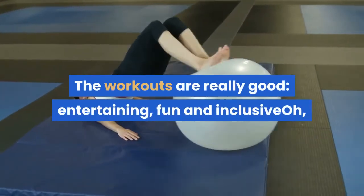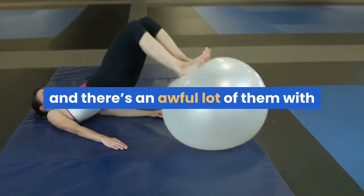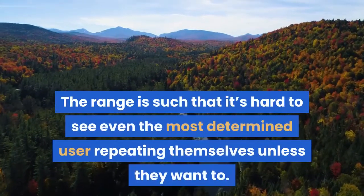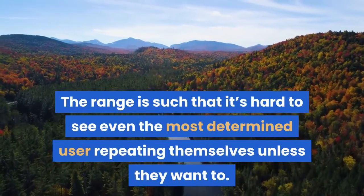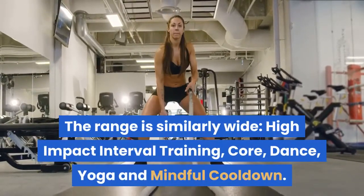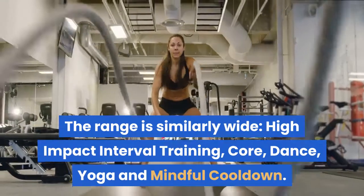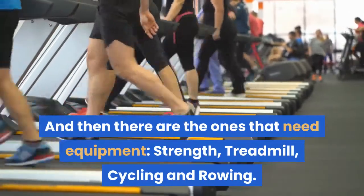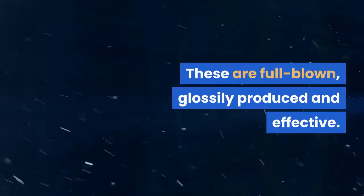1. The workouts are really good, entertaining, fun and inclusive — and there's an awful lot of them, with a slew of new ones added every week. The range is such that it's hard to see even the most determined user repeating themselves unless they want to. The range is similarly wide: High Impact Interval Training, Core, Dance, Yoga and Mindful Cooldown. And then there are the ones that need equipment — Strength, Treadmill, Cycling and Rowing. These are full blown, glossily produced and effective.